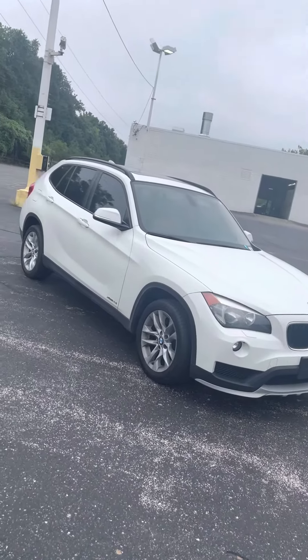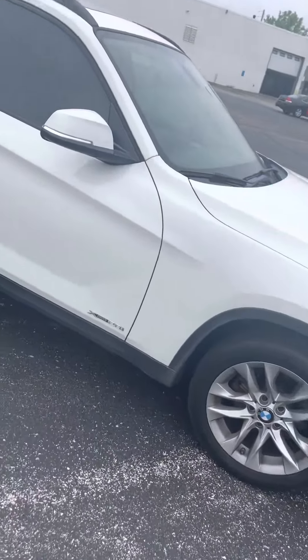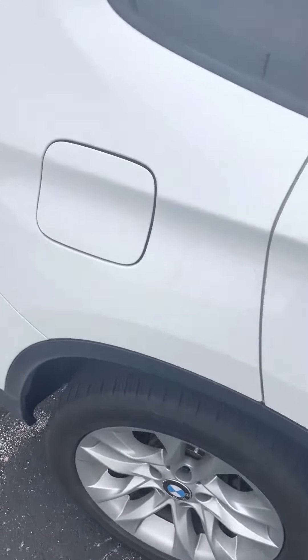This vehicle is keyless entry, so you'll just press unlock twice on the remote there and it'll unlock all the doors for you. Go ahead and take a look here on the inside for you Justin.